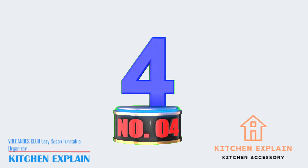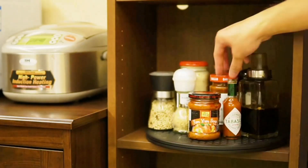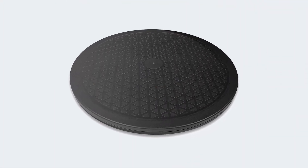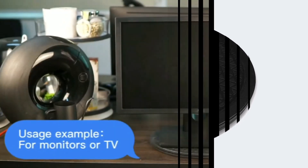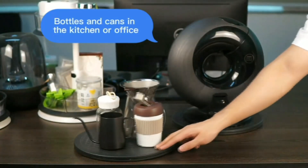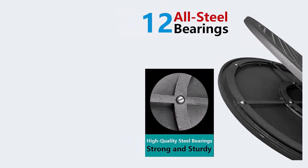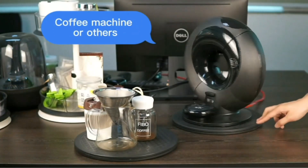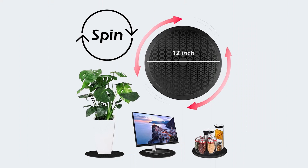Number 4: Volcanoes Club Lazy Susan Turntable Organizer. The Volcanoes Club Lazy Susan Turntable Organizer is a versatile and durable product that can be used for various applications. A smooth steel bearing allows the turntable to rotate 360 degrees in both directions, making it easier to access items — including statues, large houseplants, bonsai trees, stereo speakers, and anything that needs to rotate. It is made of high-density polypropylene and 12 steel ball bearings, strong enough to hold objects weighing up to 130 pounds, with a bearing area diameter of 12 inches that can hold objects up to 19 inches in length. It features non-slip patterns on both sides and comes with non-trace anti-slip pads to prevent sliding during use.